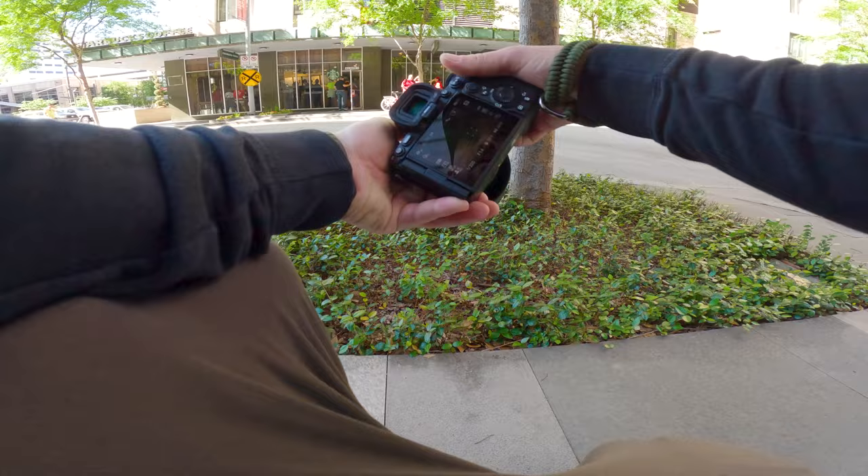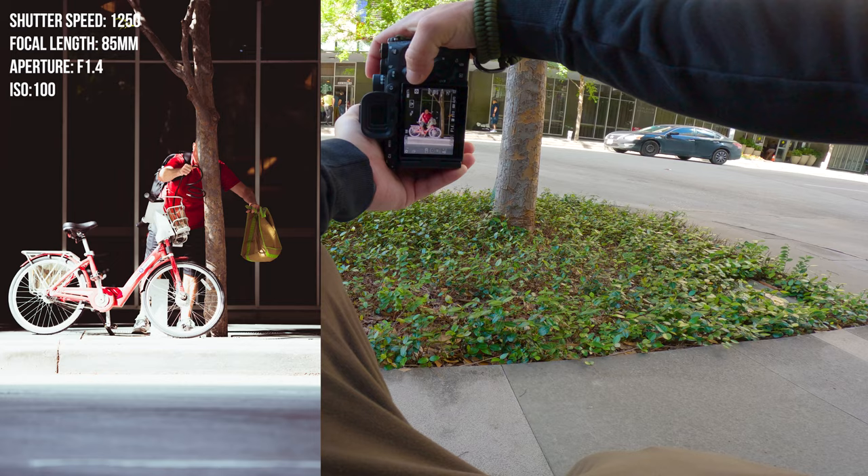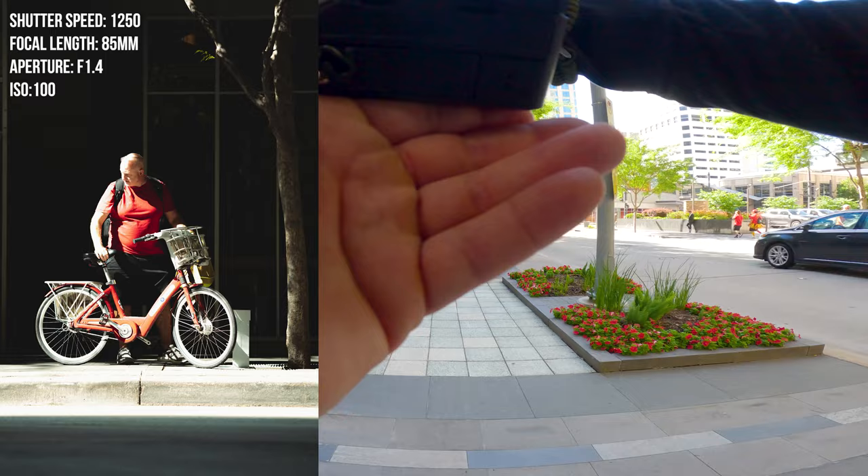All right, we got this guy here on the bike — let's see if we can get him. Red bike. Oh, did I get him with his head behind the tree? That might be it.